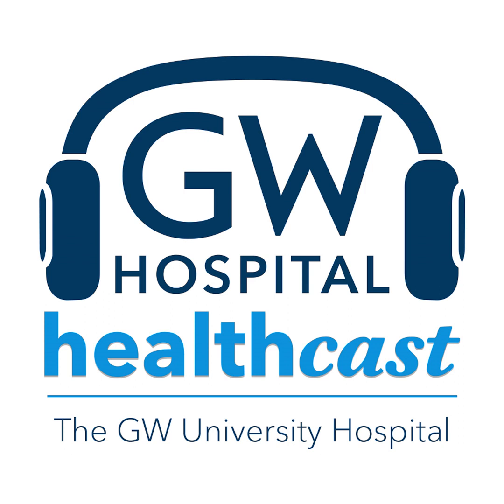Thank you, Dr. Rao, for the work you're doing and for coming on the show today. You're listening to the GW HealthCast. Please visit gwdocs.com to get connected with Dr. Rao or another provider, or call 1-888-4GW-DOCS to schedule an in-person or virtual appointment. I'm Dr. Mike Smith — thanks for listening.